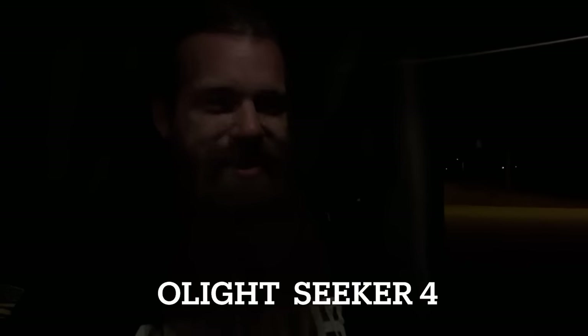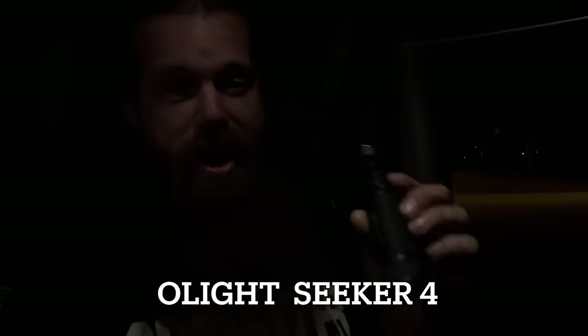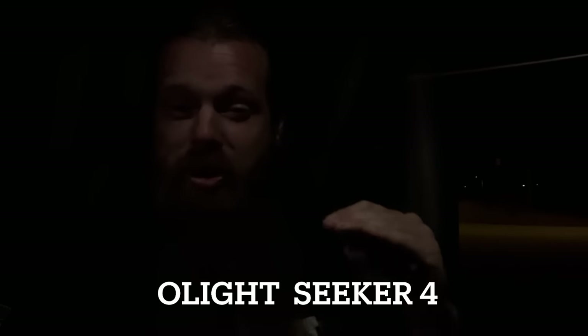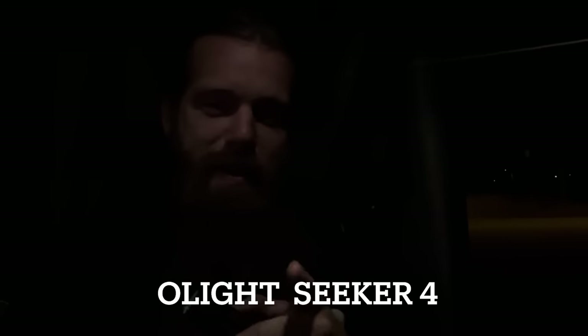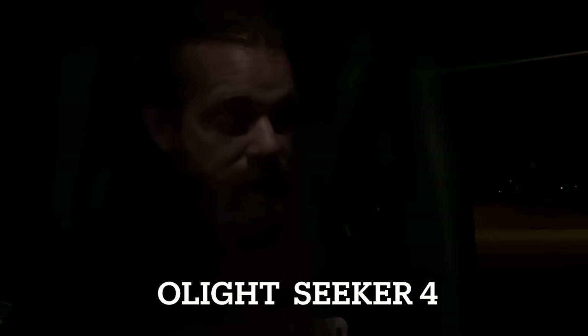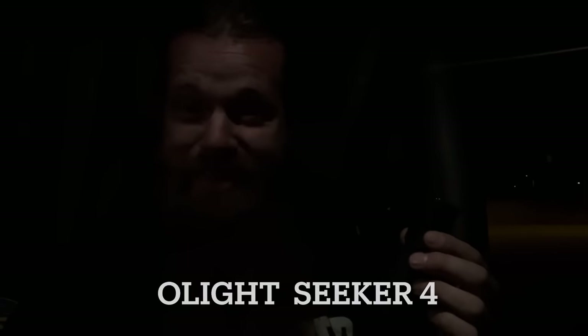My good friends over at Olight have sent me another flashlight to try out. This one's bigger and badder than the previous two. As you know, I've just been progressively stepping my way up. This light is called the Seeker 4, and I'm glad that I have it with me. We're going to load cattle to run to Nebraska and I've got to get these heater valves turned on.